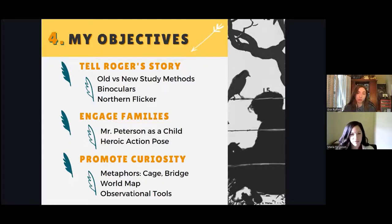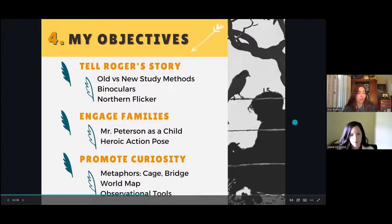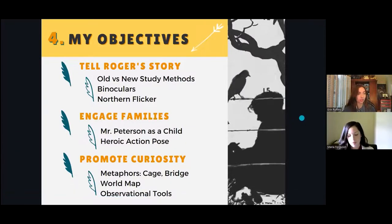Second, my plan to engage families was to depict Roger as a child in a heroic action pose. And third, to promote further curiosity about Roger's life, include references to the non-invasive tools he used to study nature. With my objectives and research laid out, I started sketching.